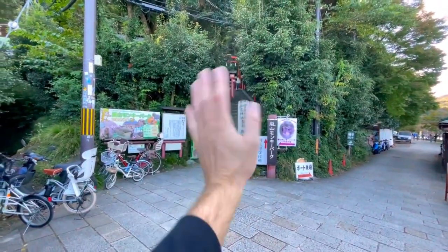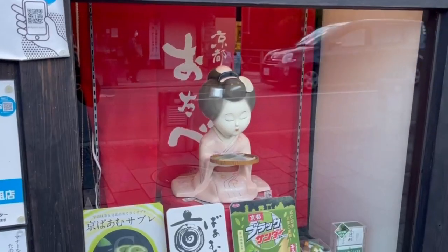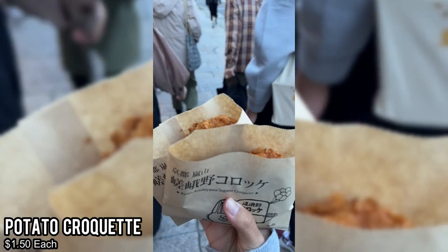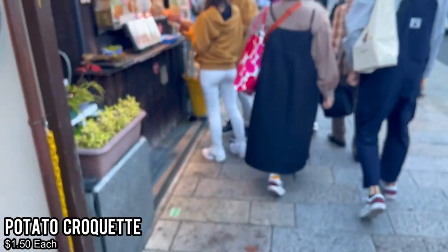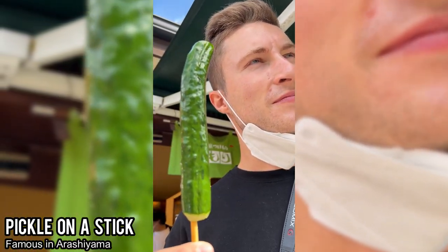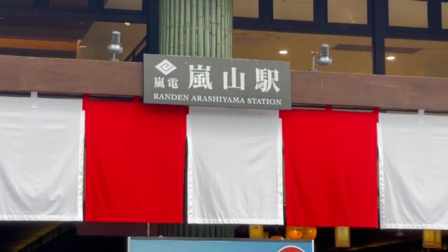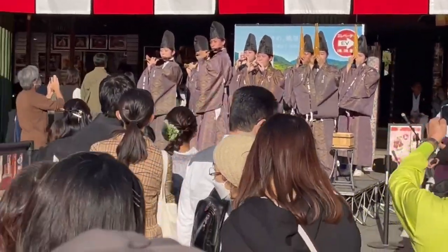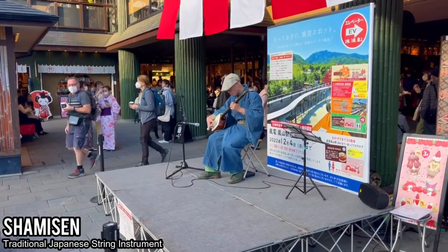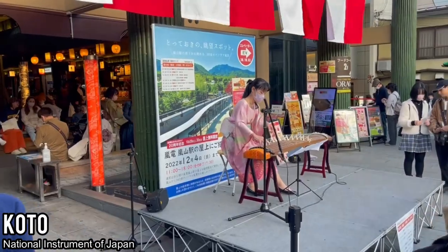After our fill of monkey business, we went back down the monkey park and across the Katsura River into the main town area of Arashiyama. We were a bit hungry from the hike, so it was time for more street food — a potato croquette, one of my favorite things in the entire world. You can also get a pickle on a stick. We then returned to the station where there were cool traditional performances featuring authentic Japanese musical instruments such as the shamisen and a really cool harp-like instrument.